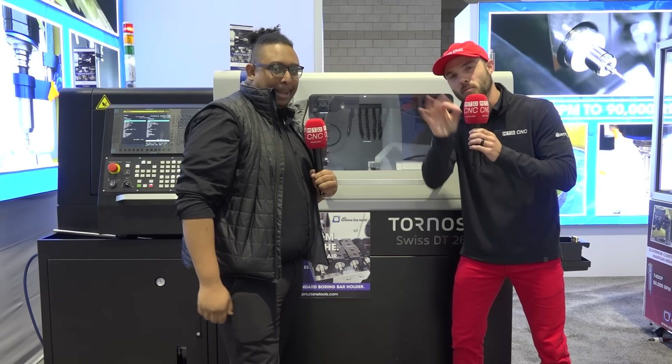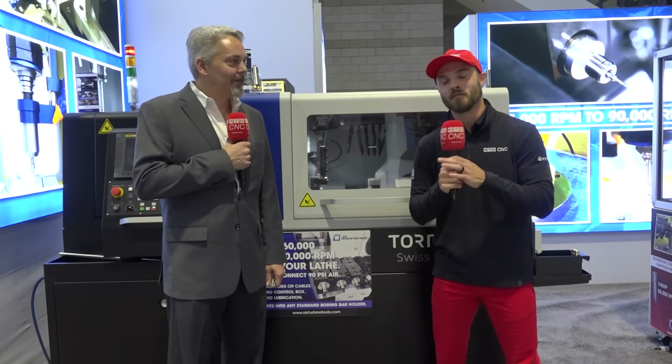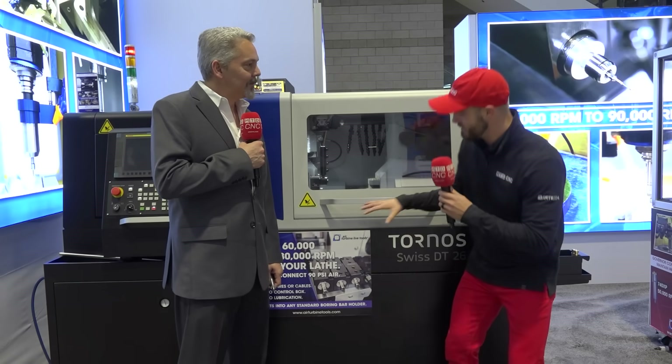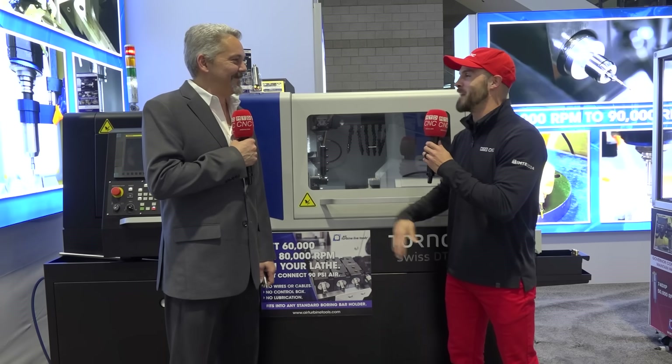We're going to bring in an expert from Air Turbine to get technical on this solution. Now that we've been able to learn about the synergy and the partnership from our friend Jesse at Tornos, we have Mike here from Air Turbine to get into the technicality, which I know all of you are ready to dive in. So now we've discussed the benefit of this partnership — let's get on it. What do we got to know?